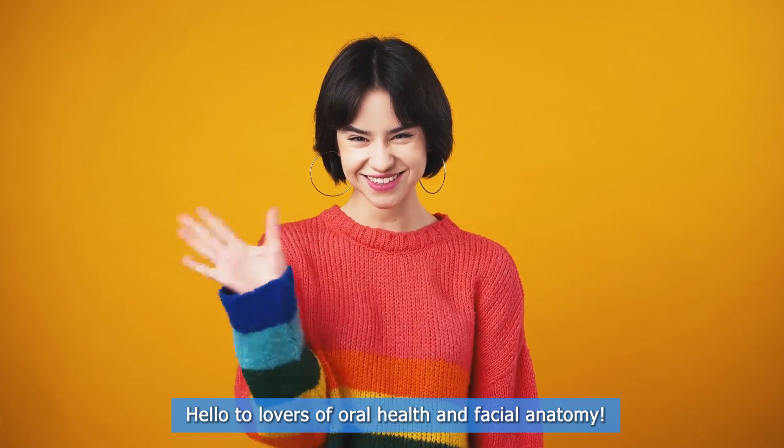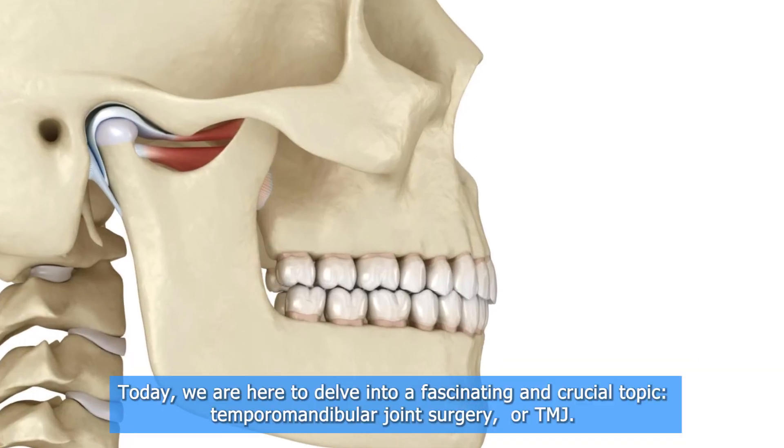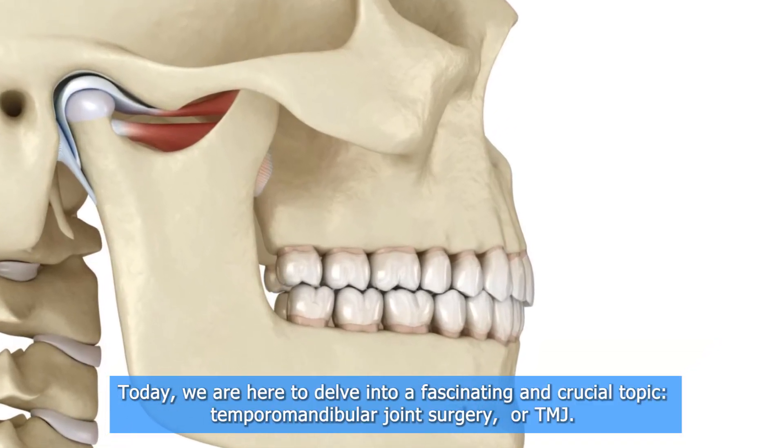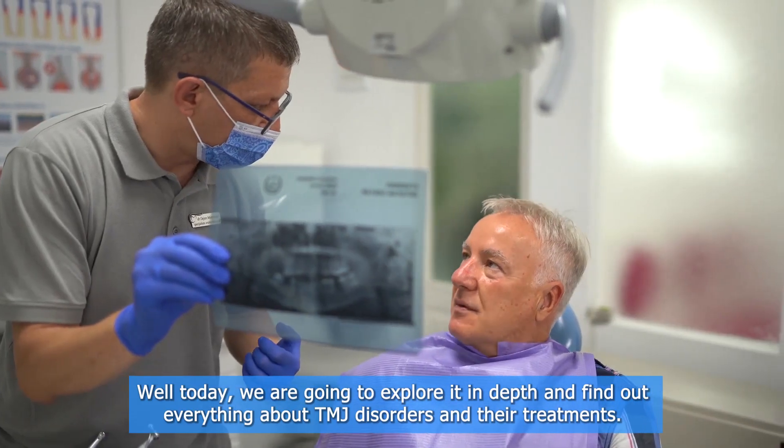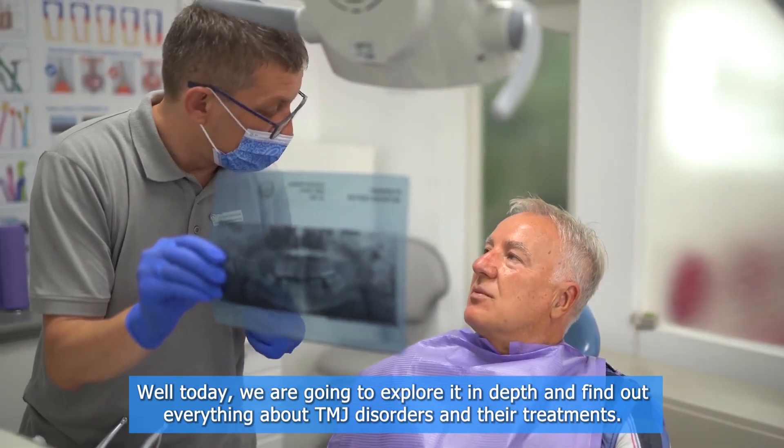Hello, to lovers of oral health and facial anatomy. Today we are here to delve into a fascinating and crucial topic: temporomandibular joint surgery, or TMJ. Today we are going to explore it in depth and find out everything about temporomandibular joint disorders and their treatments.